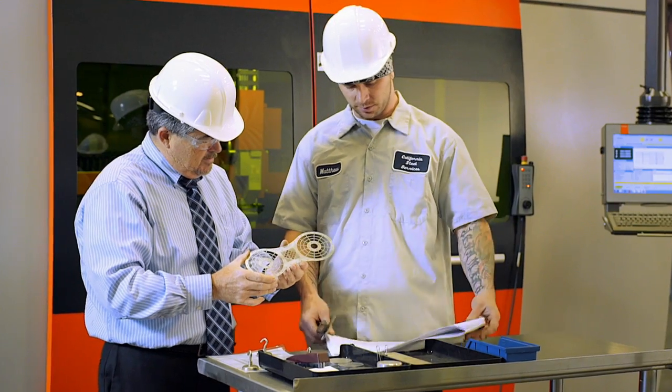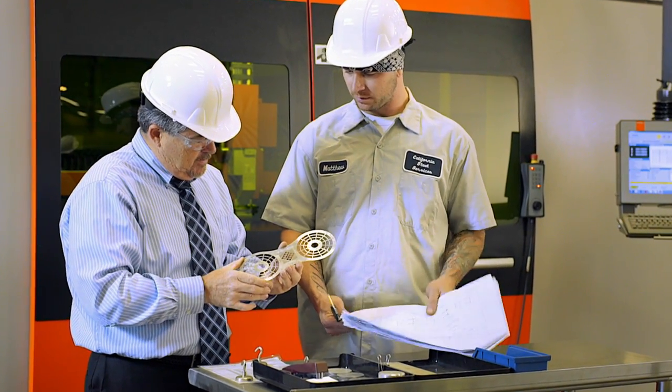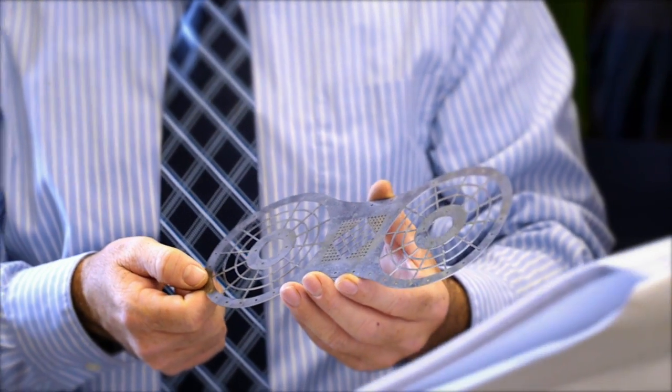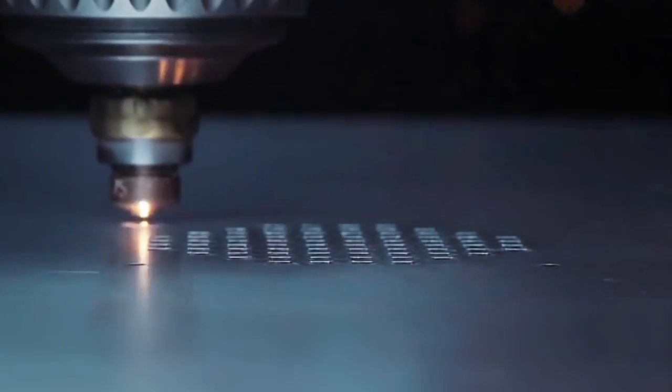When combined with operational cost reduction and a larger table size, laser cutting provides a solid alternative to metal stamping, plasma, and waterjet cutting.